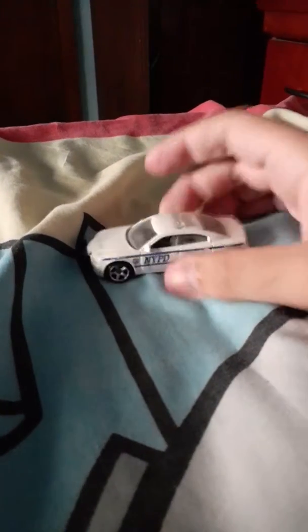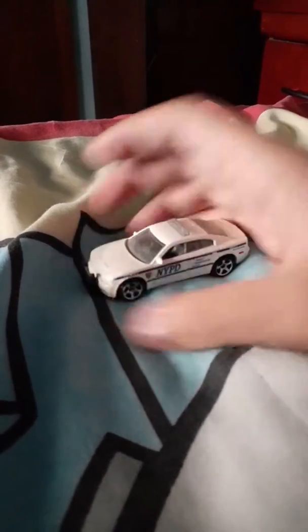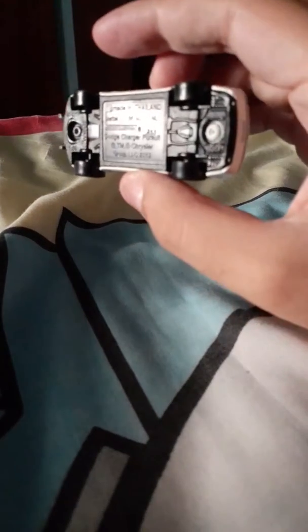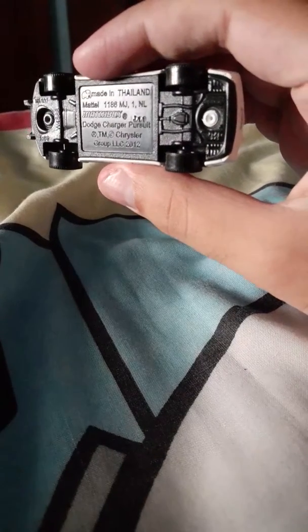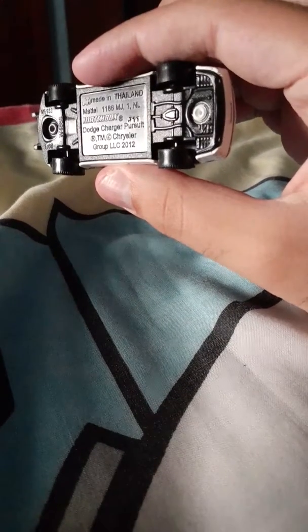This is my Matchbox Dodge Charger Pursuit. Let me just see which year it is. I can't really see. It's a Matchbox Dodge Charger Pursuit. The copyright is from 2012.